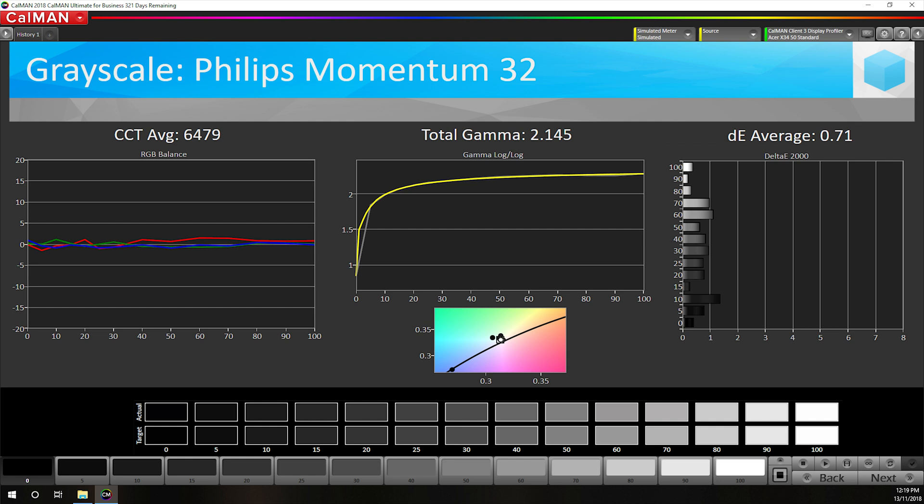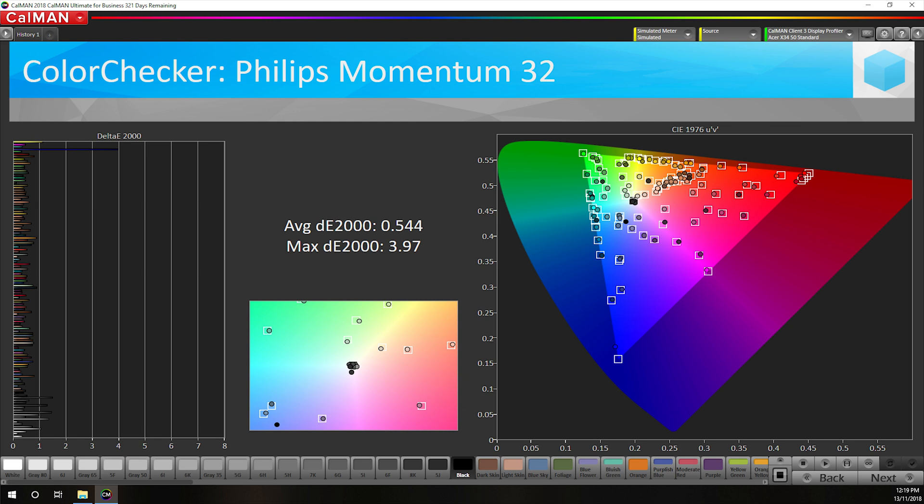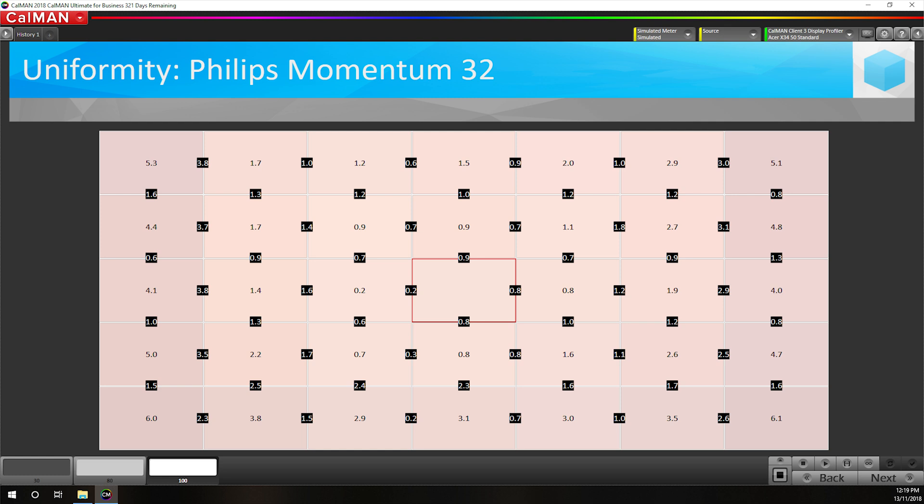It is possible to get near-accurate performance with a software ICC profile generated with SpectraCal's CalMAN 5, though grayscale performance still has some wonkiness. A combination of OSD tweaks and this profile does deliver proper sRGB-accurate performance. The one benefit of a wide-gamut monitor is that with a calibration tool you could create a DCI-P3 or Adobe RGB profile, though these are software-side profiles and won't be supported in every application. If your Momentum 32 has a strong red tint like mine and you want sRGB accuracy, I recommend the display profile we created — available on our Patreon page. For uniformity, we have typical results for a curved display: the center is reasonably accurate but the outer edges are not great, as expected at 1800R.